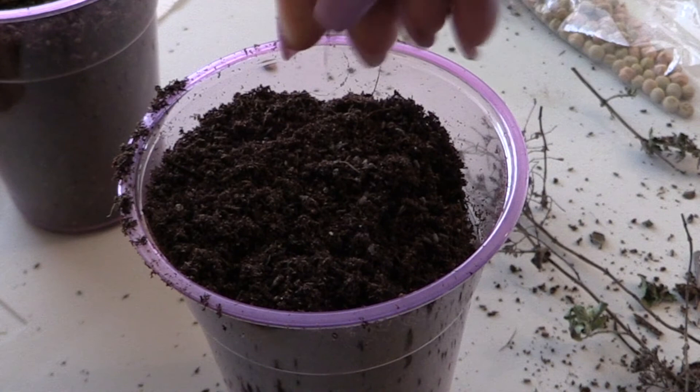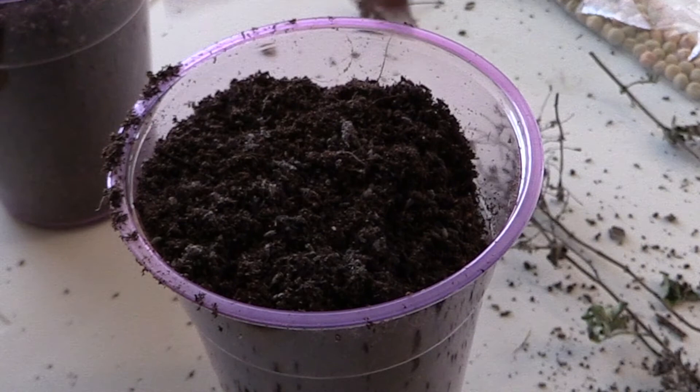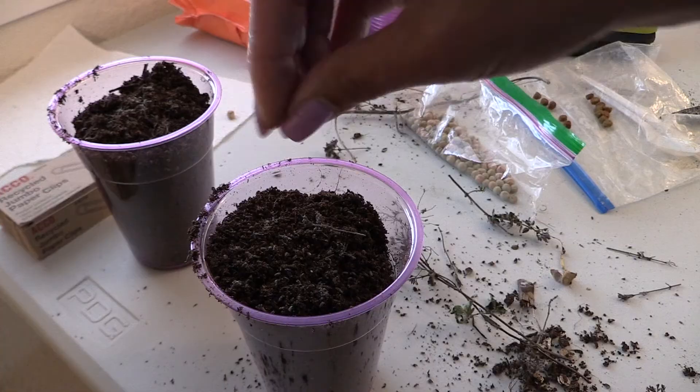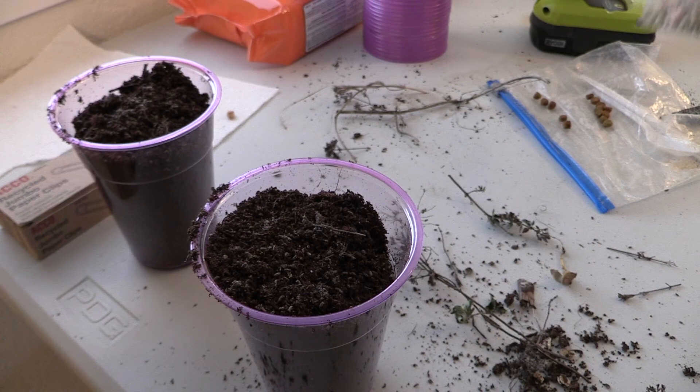I'm just going to cover the seeds lightly with some soil and see what we can see. The rest I'm going to take and just sprinkle back outside so I can clean up this mess. I think that's enough seed.